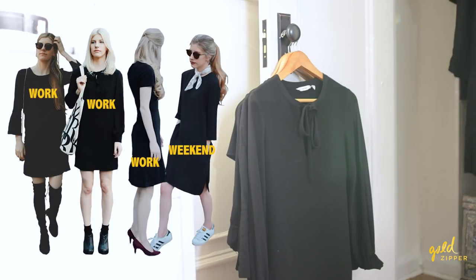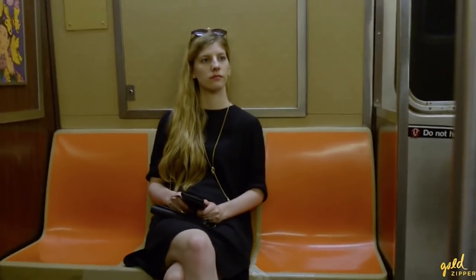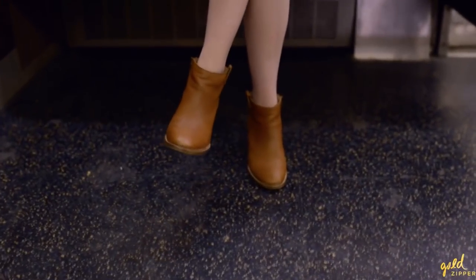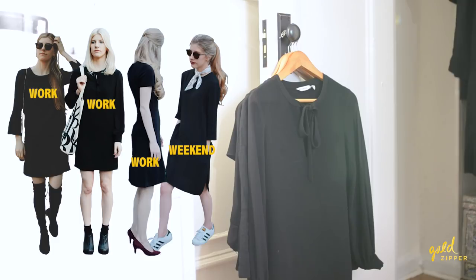These are my four black work dresses. I cycle between wearing these pretty much every single week. Last year I did a project where I wore the same black dress for 30 days in a row — kind of a social experiment and a test of a fast fashion dress. One of those I still wear, and I purchased three others so I could wear one during the week. I'm also planning on making my own dress to be the fifth one in the collection.